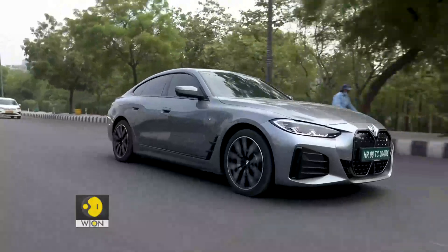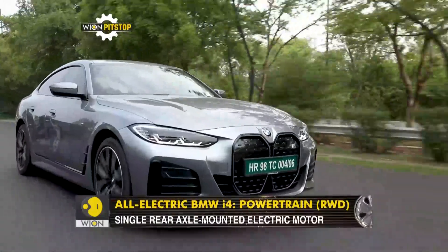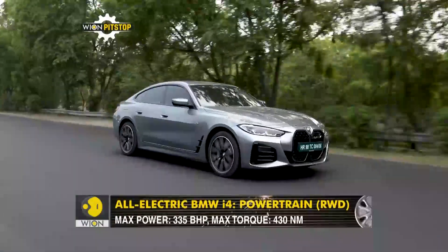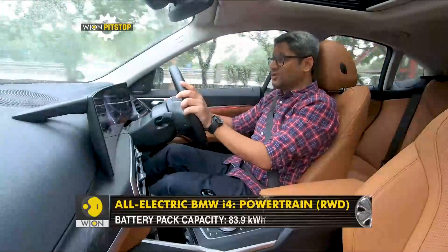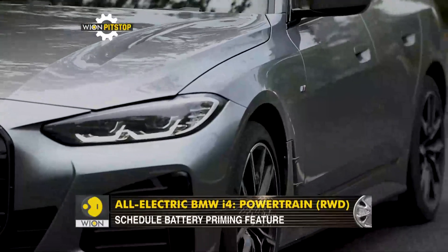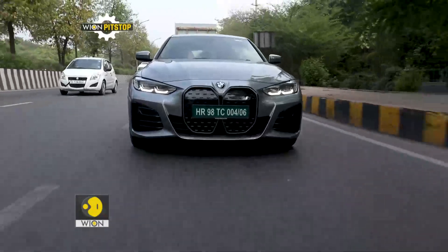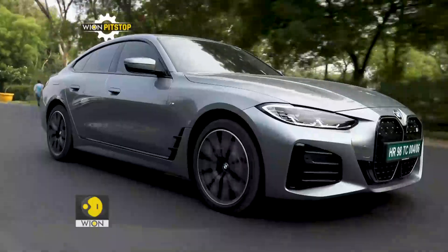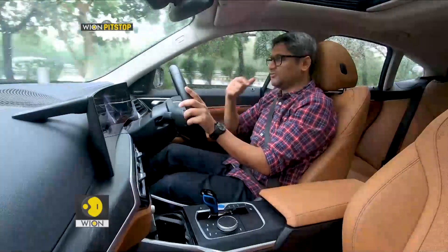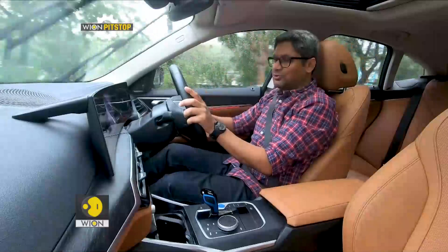In terms of the powertrain, the i4 comes with an 83.9 kWh battery pack, producing about 343 PS or 335 horsepower and 430 Newton metres, which is sufficient for a single motor setup. There is also a dual motor setup available internationally, and BMW will likely bring that to India as well — it makes sense to extend the nameplate since it offers better performance, higher range, and adds more appeal to the brand.